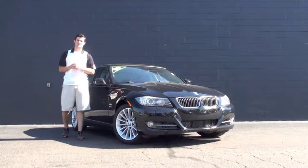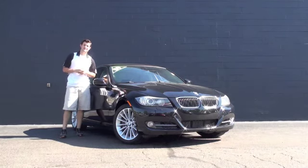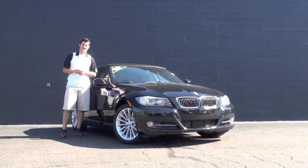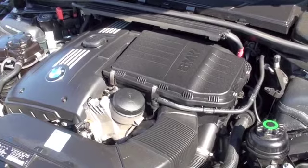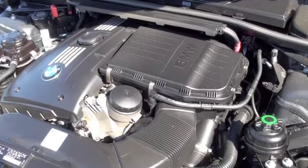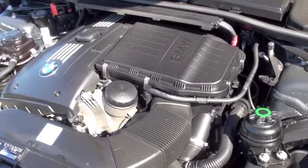Hello, this is Austin Anderson with Rayscombe at Northeast Mazda, and today I'm going to show you this 2009 BMW 335i. Underneath the hood you're going to have a fairly fuel efficient 3.0 liter V6 engine. It's also going to be pretty quick to accelerate when need be.